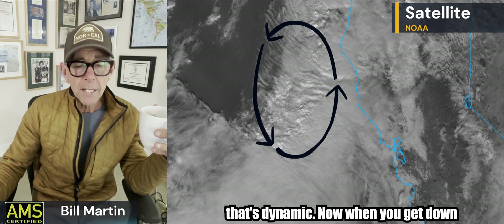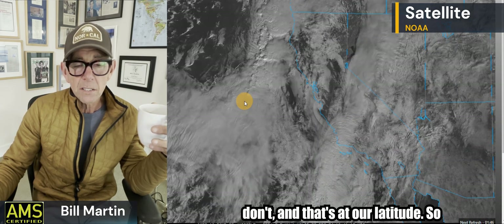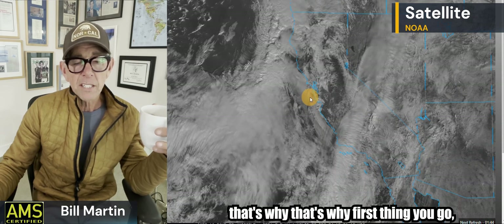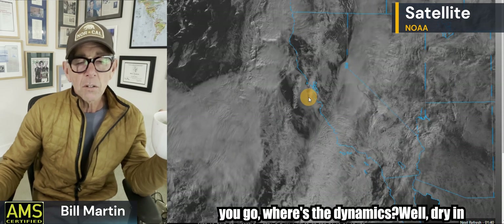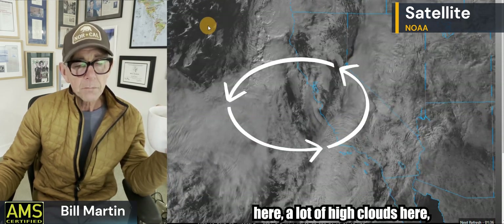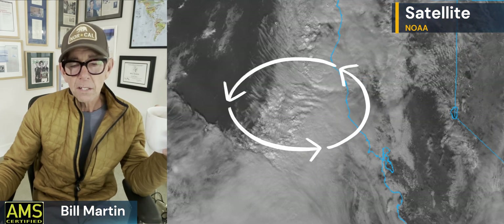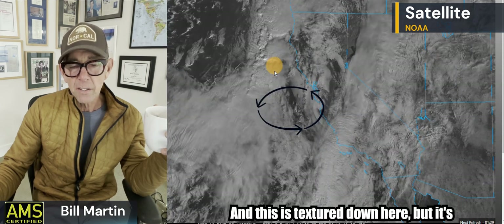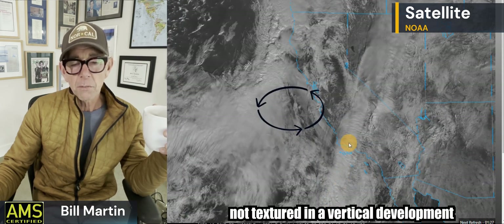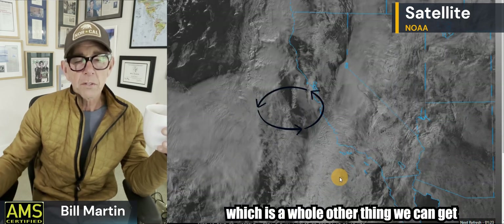When you get down here at our latitude, you don't see much of that. So that's why, even without any forecast models, you look at the satellite and go: where's the dynamics? There's dry in here, a lot of high clouds here — this textured stuff — that's the dynamics. Down here it's textured too, but not in a vertical development way; it's more like roll clouds. Those big ones there — possible thunderstorms in some of there, I would guess.